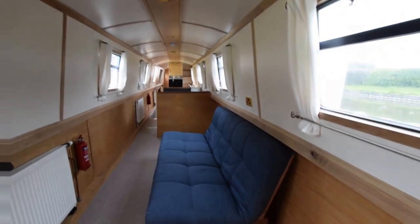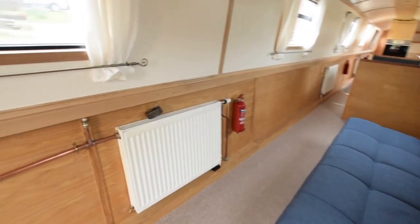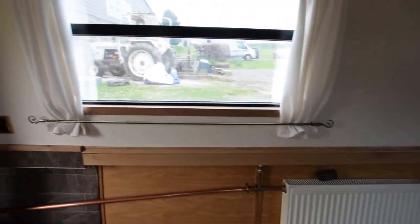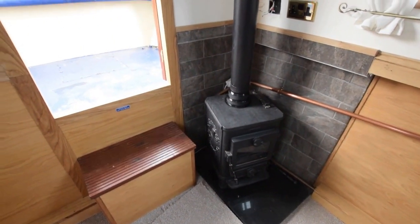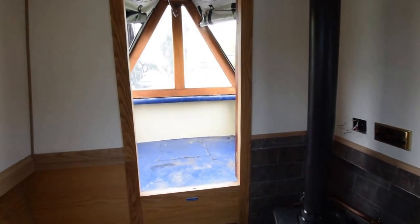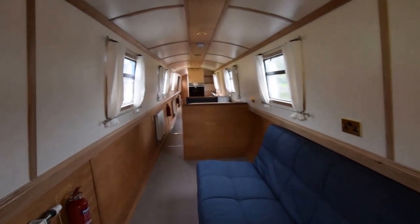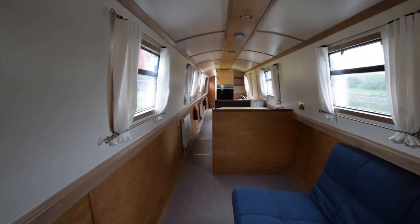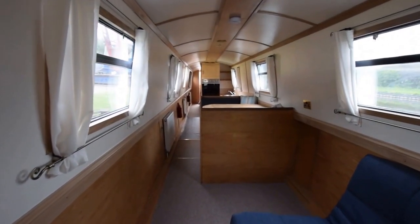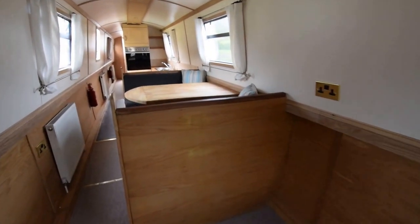Into the saloon — it's huge, 17 feet long. There's a sofa bed here. The boat is currently equipped with six berths, two on the sofa bed here in the saloon. There's a squirrel stove in the corner that has a back boiler, which in addition to the Webasto central heating system powers the three radiators on board. It's oak-faced ply below the gunwales, painted beech, with oak trim above the gunwales and on the ceiling.